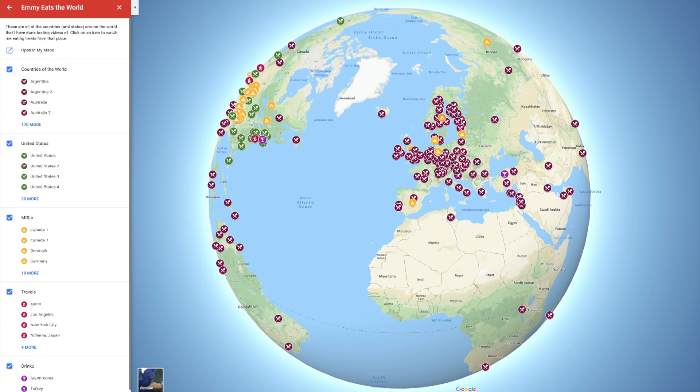Greetings, my beautiful lovelies! It's Emmy! Welcome back to an episode of Emmy Eats! I haven't done one of these videos in a long time. If you've missed the series where I eat food from a particular area, a particular country, a particular state, check out the playlist. I have a lot of videos and even a map that shows you all the places that I've eaten — all thanks to you beautiful lovelies who send me treats from your particular area.